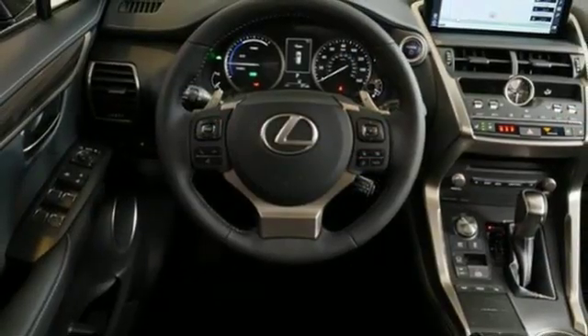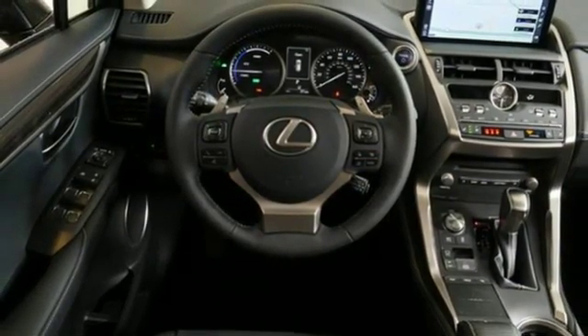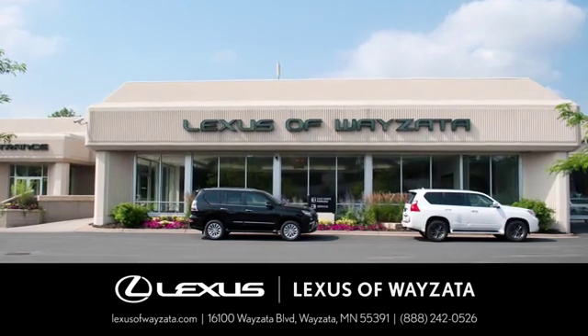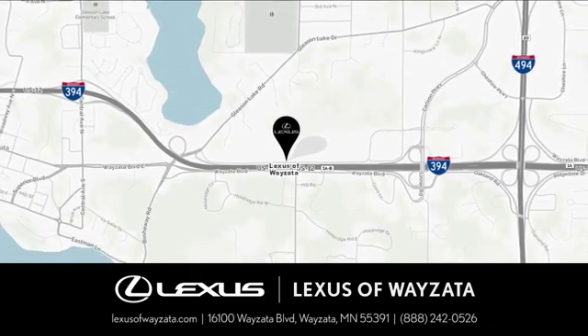Luxury awaits in every Lexus. Hurry in today for a test drive. Experience luxury at its highest level. Conveniently located at 16100 Wyzetta Boulevard in Wyzetta, Minnesota.